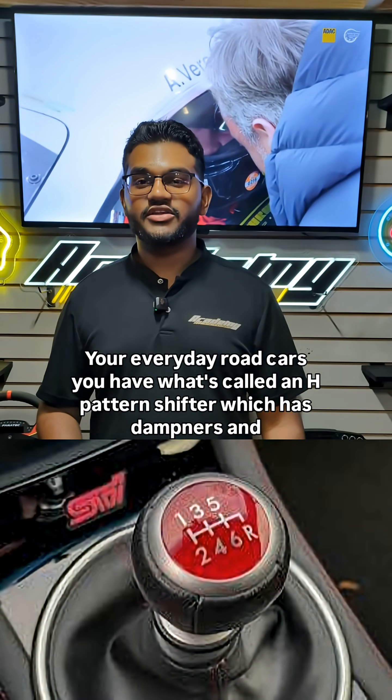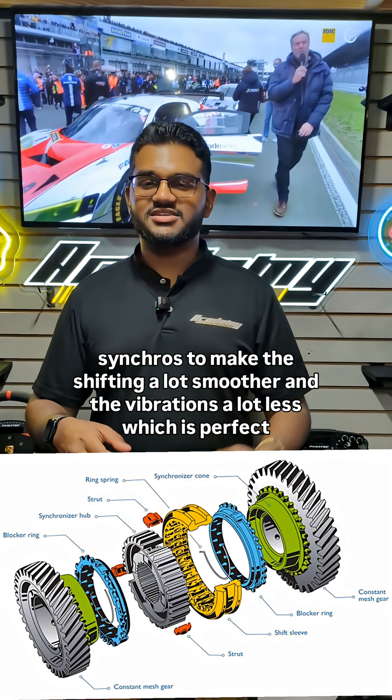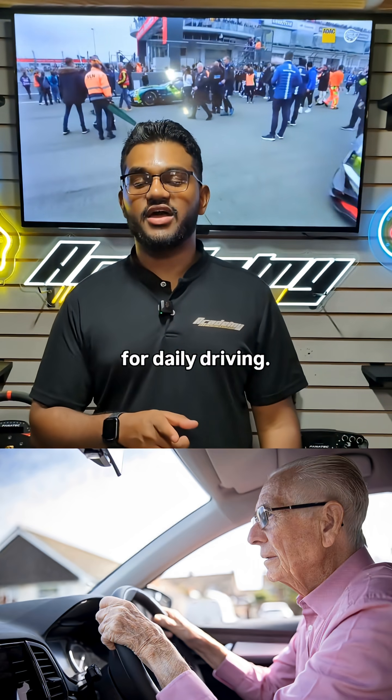Your everyday road cars have what's called an H-pattern shifter, which has dampeners and synchros to make the shifting a lot smoother and the vibrations a lot less, which is perfect for daily driving.